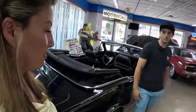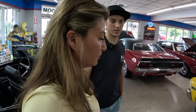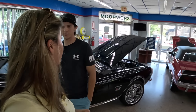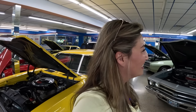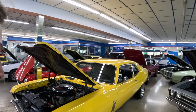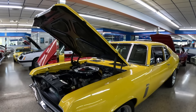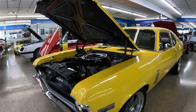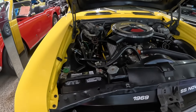They work with a couple of banks for financing — JJ Best and Collector Car Lending — but don't finance in-house; they can guide you through those lenders. No warranties on the classics — they're old cars. Come here, drive it, check it out, and bring a mechanic friend along if you want an independent inspection.